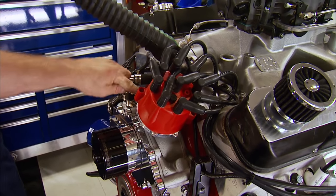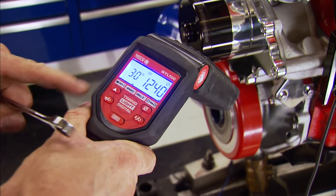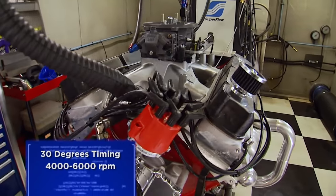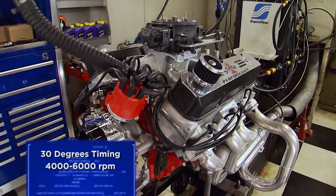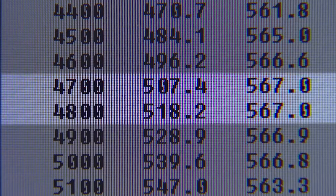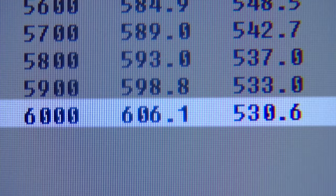With the fuel dialed in, a two-degree timing increase brings it up to 30 degrees. Running from 4,000 to 6,000 RPM, it steps up to 606 horsepower and 567 pound-feet of torque. Peak torque came at 4,700 to 4,800 RPM, and peak power was at 6,000 RPM — still climbing. Two more degrees of timing for 32 total is added, resulting in 612 horsepower and 568 pound-feet of torque — excellent pump gas numbers out of 470 cubic inches.